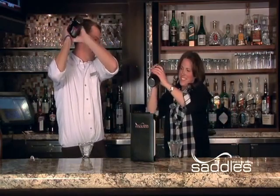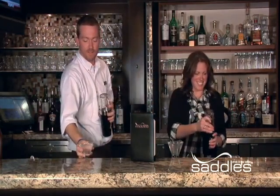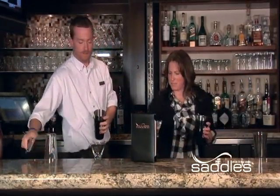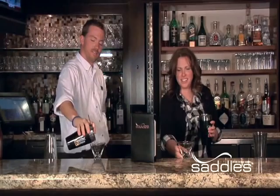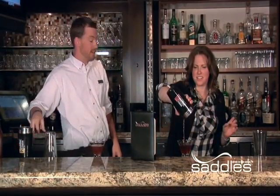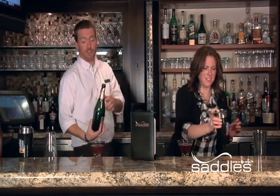We're going to shake it up — a little love. We're going to strain it into chilled glasses. And then leaving room for a little bit of champagne.